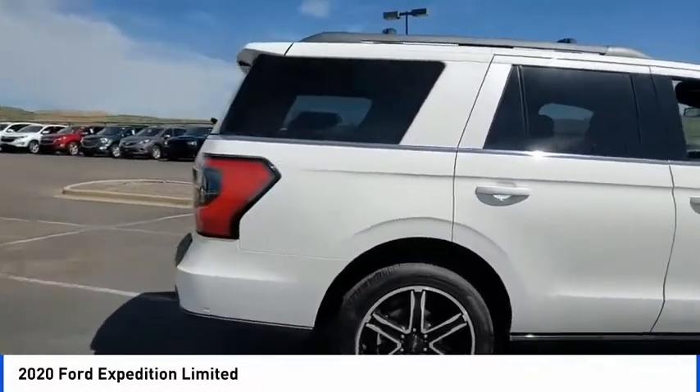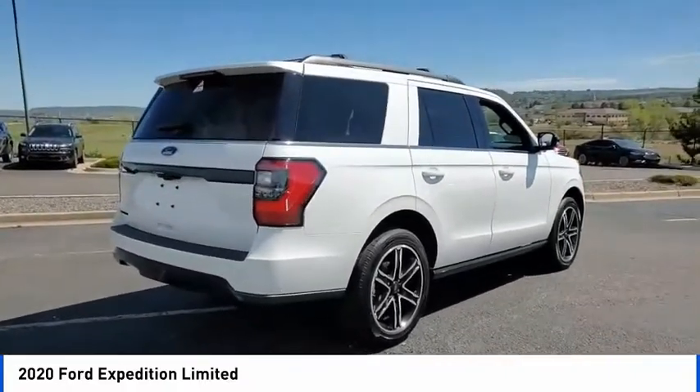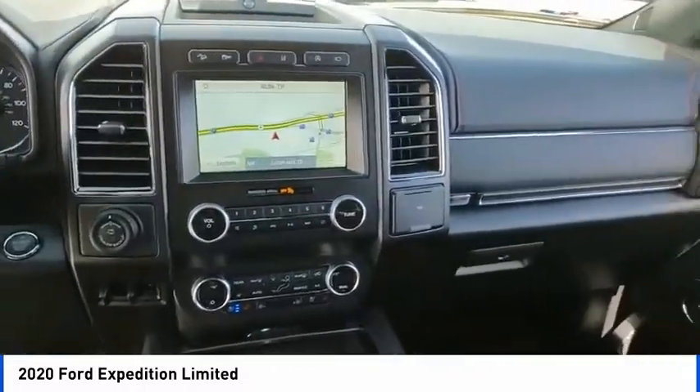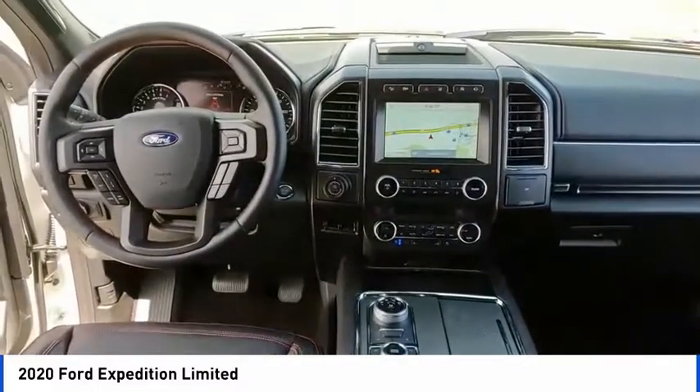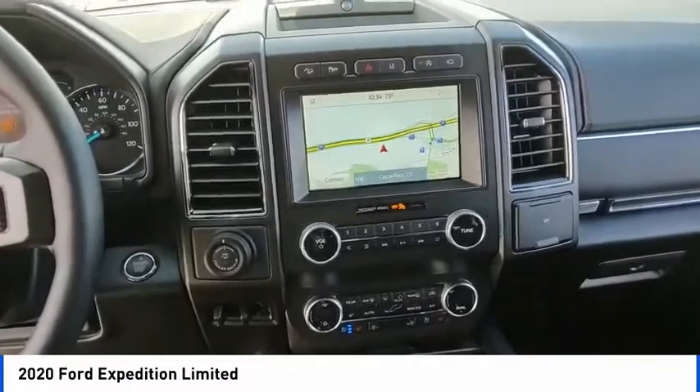This vehicle has less than 100 miles. Here are some of this vehicle's great options: electronic stability control, power lift gate, brake assist, traction control, remote keyless entry, fog lights, rain sensing wipers, ventilated front seats, four-wheel disc brakes, speed control.